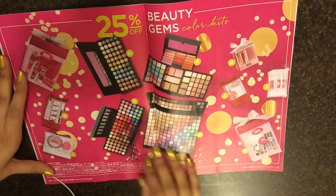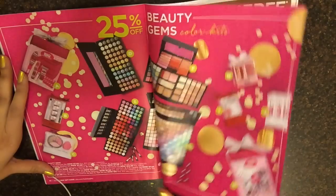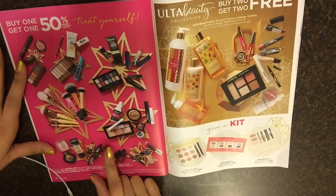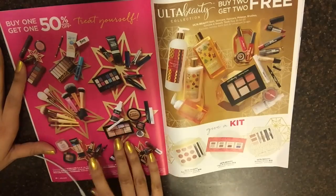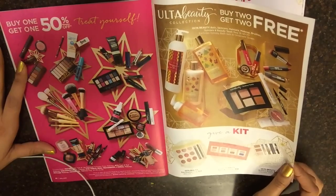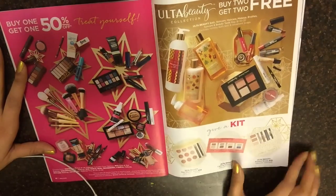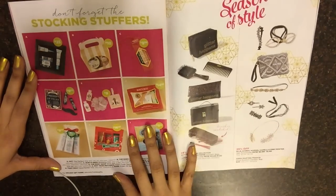So these are like makeup palettes, eyeshadow palettes. Wow, that's a lot of colors. Buy one get one 50% off — NYX, Maybelline, Shea Moisture, Real Techniques, L'Oreal. So it's like certain brands only, but I like these brands, all of these. I have a few items of these already, like the Infallible Pro Glow — I have it. Ulta Beauty buy two get two free. Give a Kit Ulta Beauty Eyeshadow Envy.